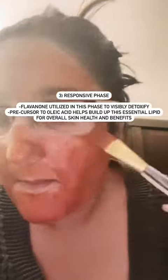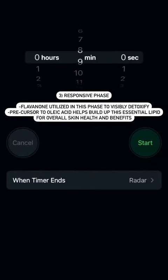The third phase is the responsive phase, and the responsive phase is actually where the name flavanone comes into the product. Flavanone in this phase is utilized as a highly purified form of flavanone, which is derived from the inner white parts of citrus peel, and it triggers the topical, visible detoxification on the skin.